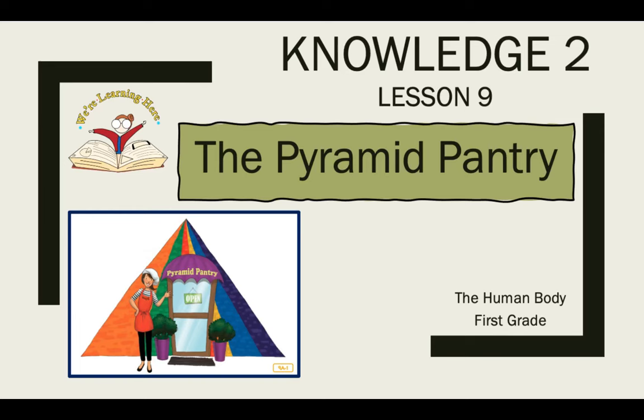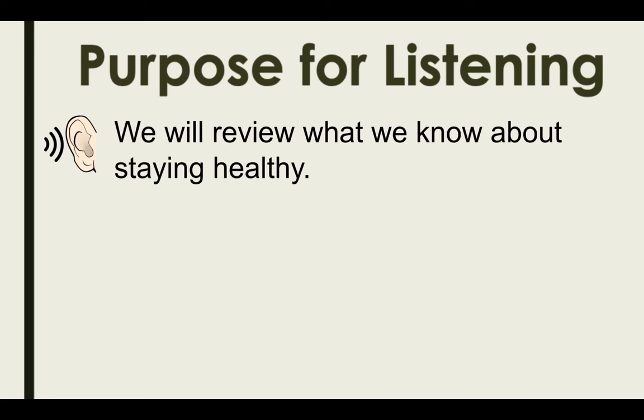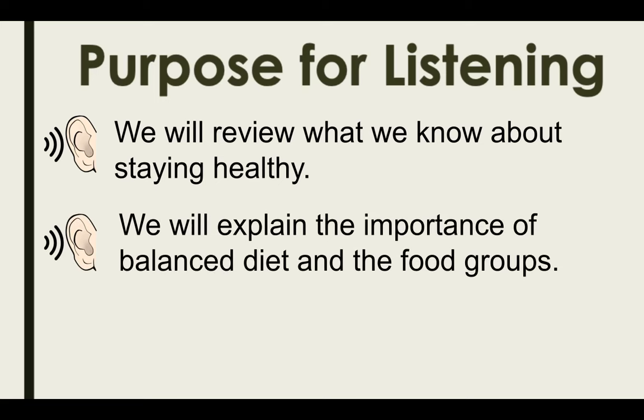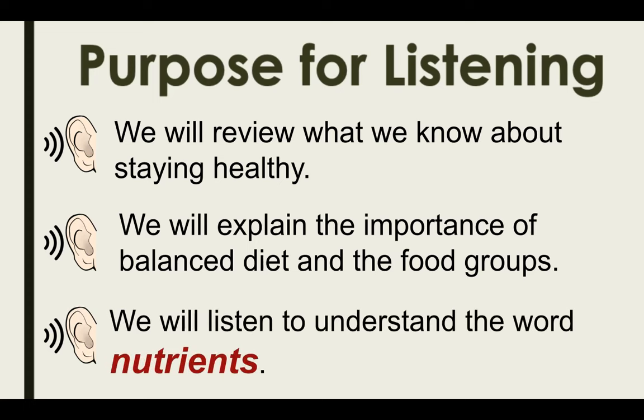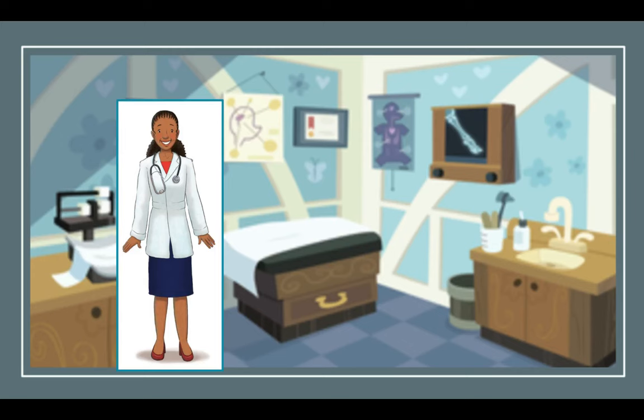Welcome to CKLA Knowledge 2, Lesson 9: The Pyramid Pantry. Our purpose for listening today is to review what we know about staying healthy. We will explain the importance of a balanced diet and the food groups, and we will listen to understand the word 'nutrients.' Can you say nutrients? Our read aloud today is called The Pyramid Pantry.